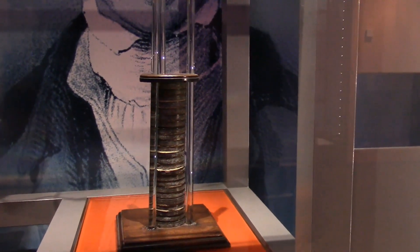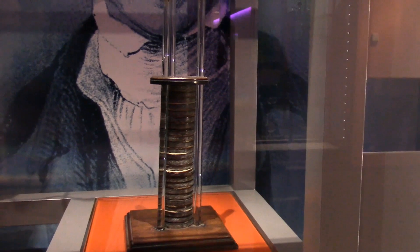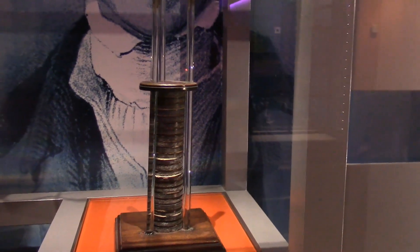This is one of the first electric batteries ever built. It was built by Alessandro Volta and given to Michael Faraday in 1799.